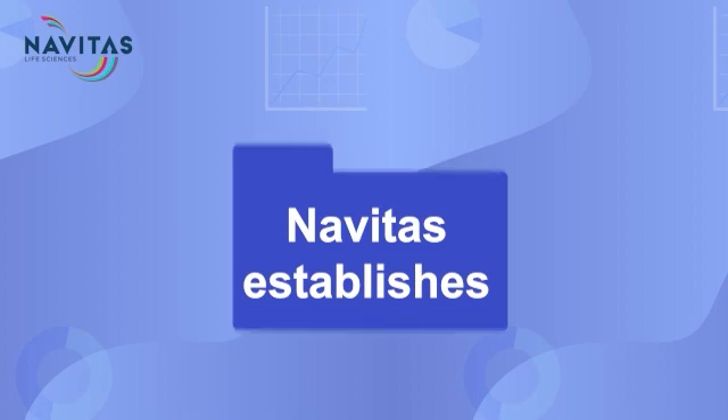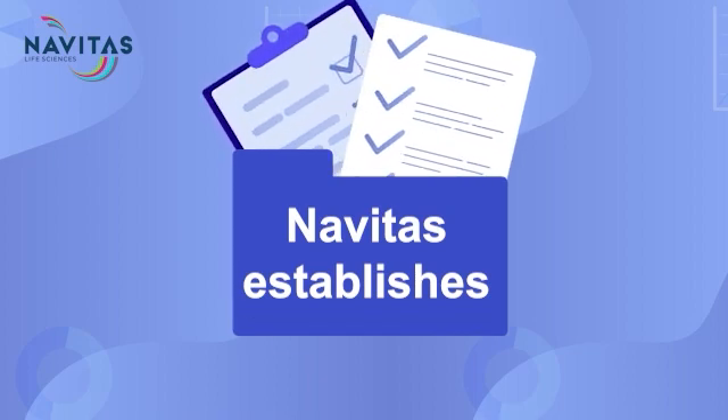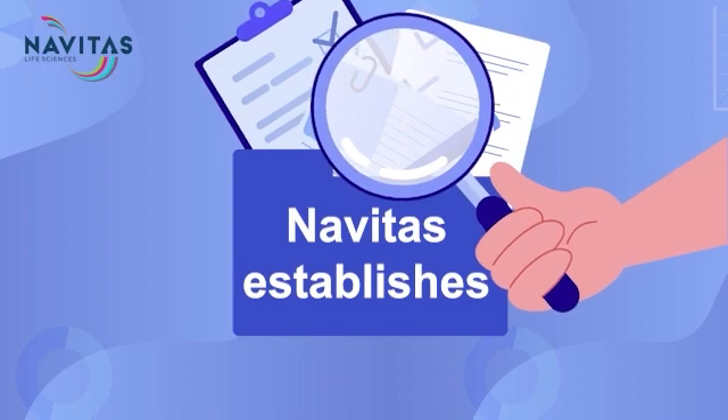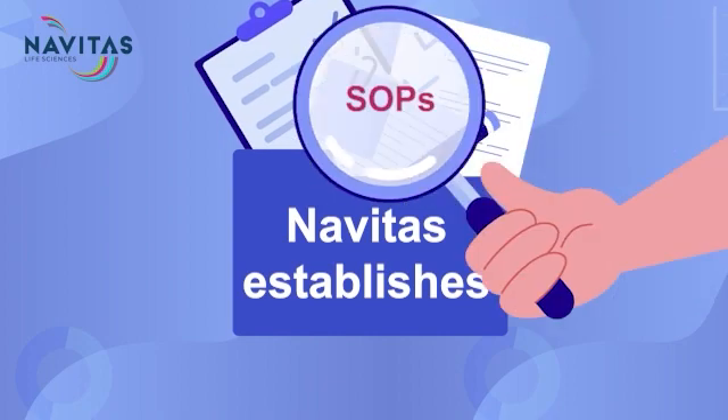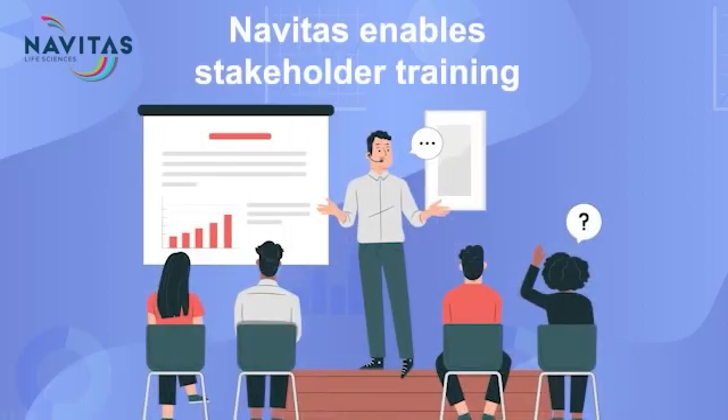Standardization is pivotal to ensure regulatory compliance. Navitas establishes SMPs, project-specific SOPs, data entry standards, and technology right from the start. We also emphasize training of all stakeholders to ensure clear communication of expectations. This blend of service excellence and innovative technology sets Navitas apart in the PV services marketplace.